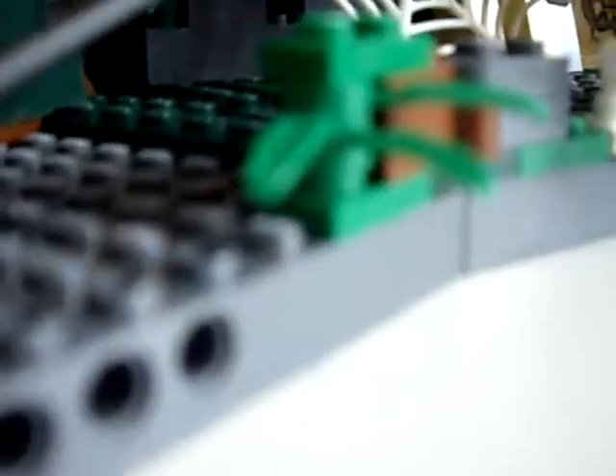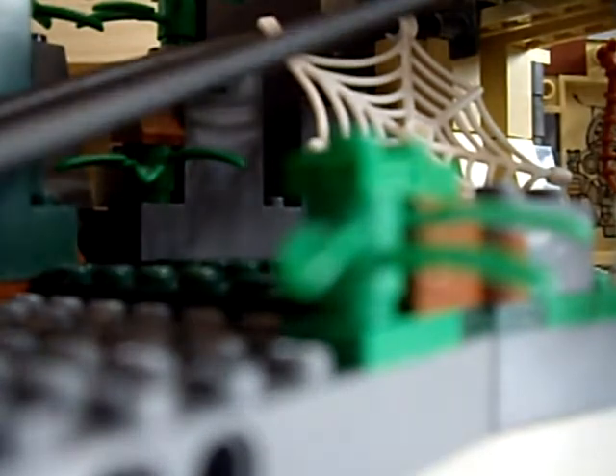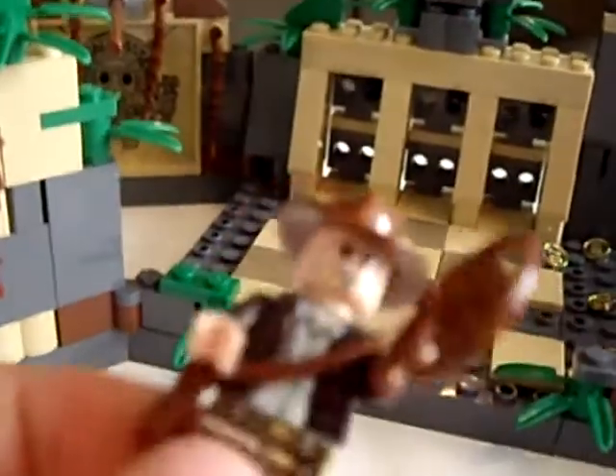Now on to the minifigures. Here we have Indy with his bag, his hat, and his whip. He's got his little belt with where his gun is stored, and he's got his sweaty — very, very sweaty — shirt from where he's been working and sweating.